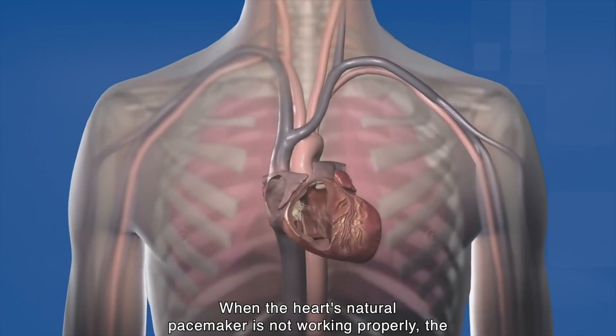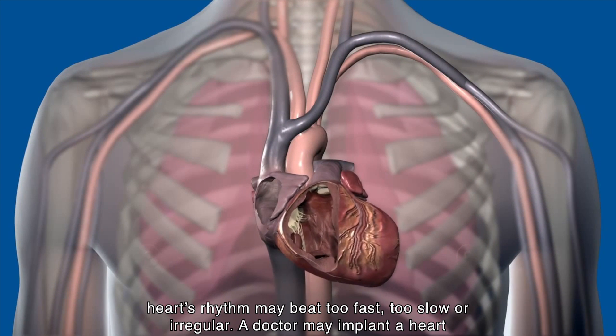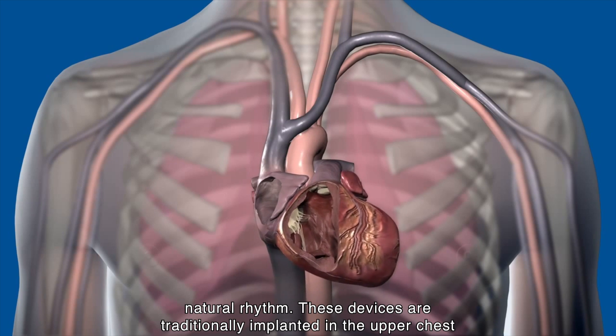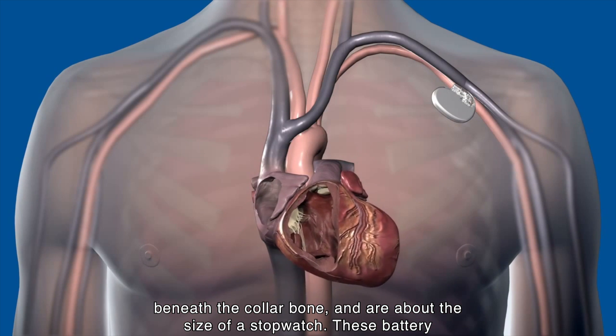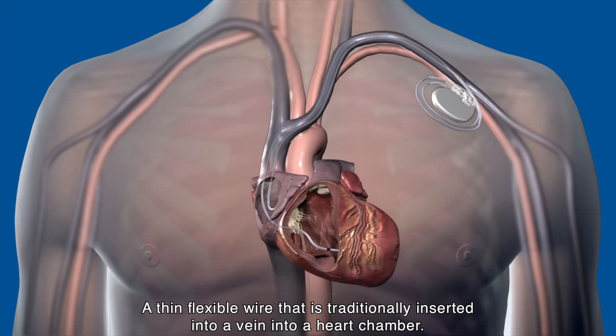When the heart's natural pacemaker is not working properly, the heart rhythm may be too fast, too slow, or irregular. A doctor may implant a heart rhythm device like a pacemaker or defibrillator to restore the heart's natural rhythm. These devices are traditionally implanted in the upper chest beneath the collarbone and are about the size of a stopwatch. These battery-powered devices are connected to the heart with a lead — a thin flexible wire inserted through the vein into the heart chamber.